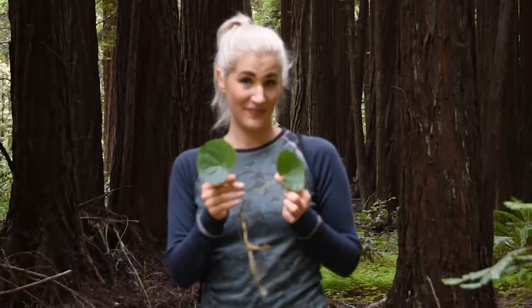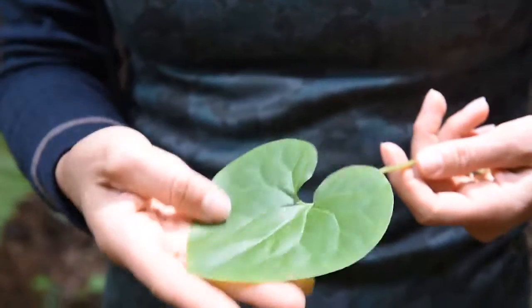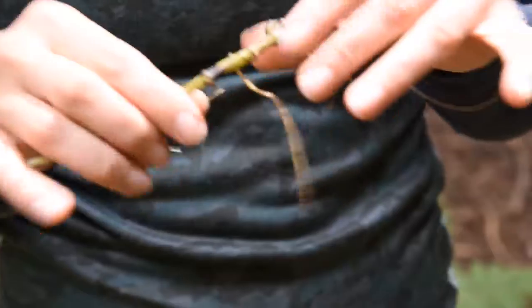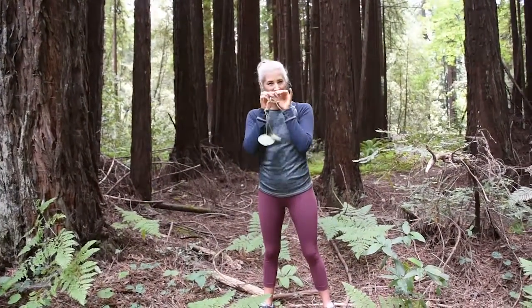This is a wild ginger. It's got these heart-shaped leaves and it's a long-running vine that pops up just kind of all over the place. You can identify it as wild ginger when you smell the root — it smells amazing and spicy.